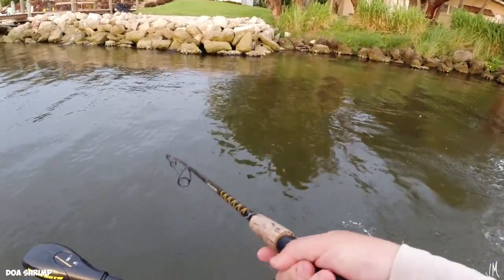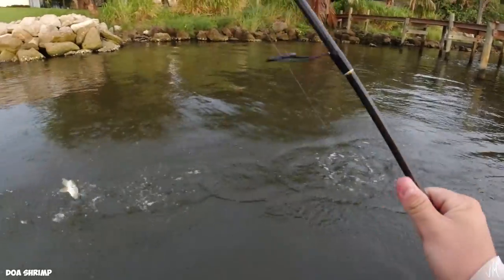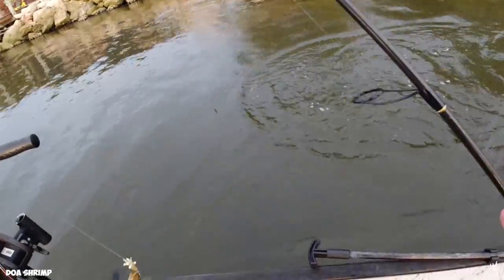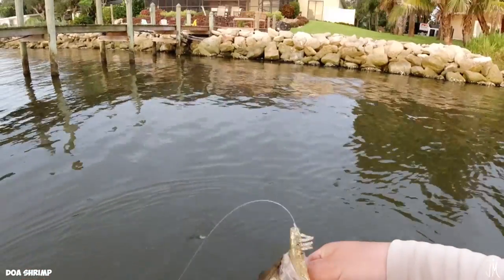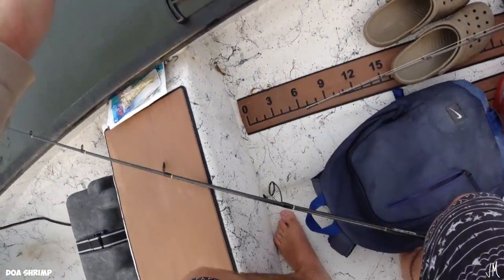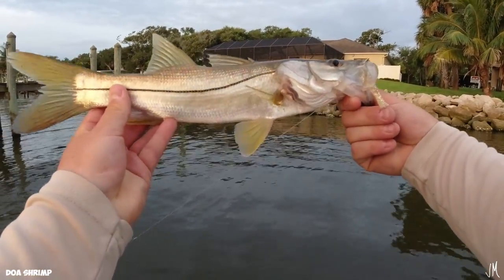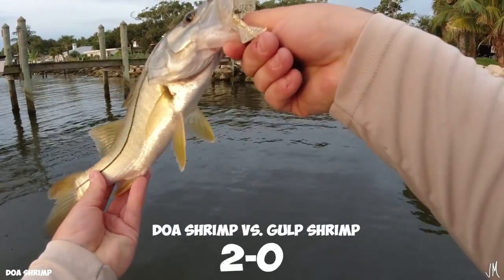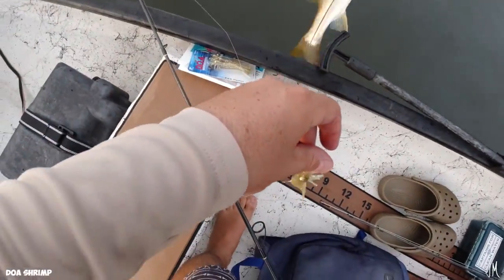There's a fish! First fish of the day — this is a two-pointer. Five minutes in, we got our first fish. It's about a 12-15 inch snook, but it is a fish, so that's two points for the DOA shrimp.